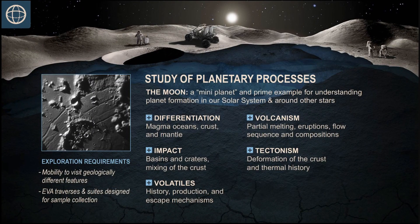Study of planetary processes: the moon is a mini-planet and has experienced many of the processes that we want to understand in order to better understand how the terrestrial planets formed and evolved. This includes differentiation, impacts, volatiles, volcanism, and tectonism.